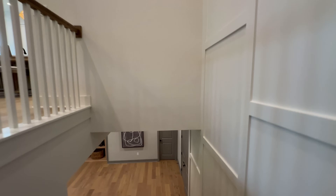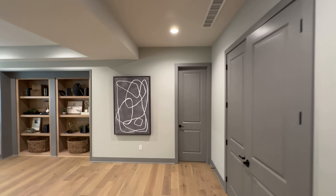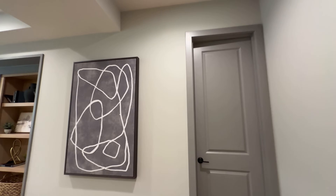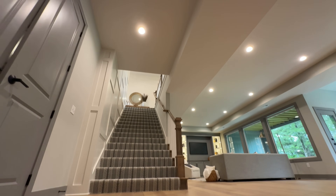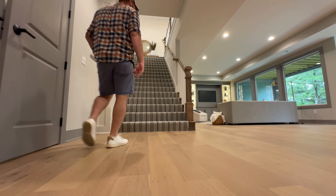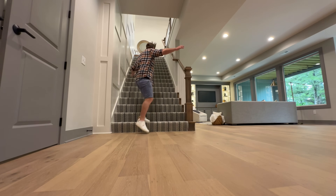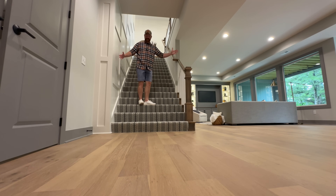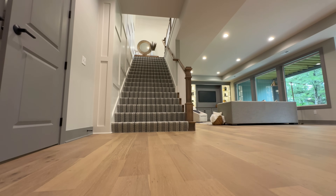Now I just want you to see how wide this staircase is. It's not a narrow set of stairs — for scale, I'm six feet tall, and it's just huge. I thought it was worthwhile to point out.